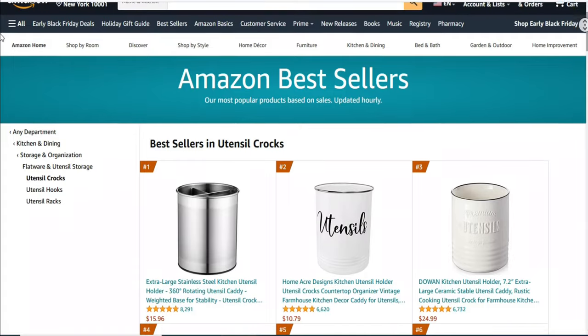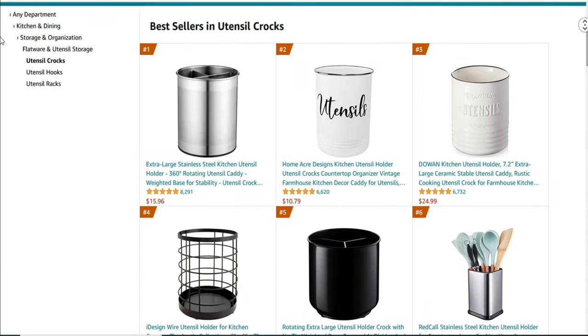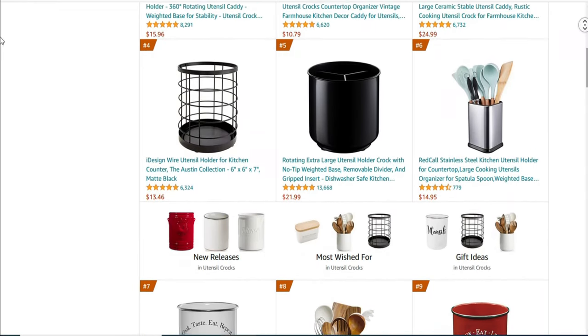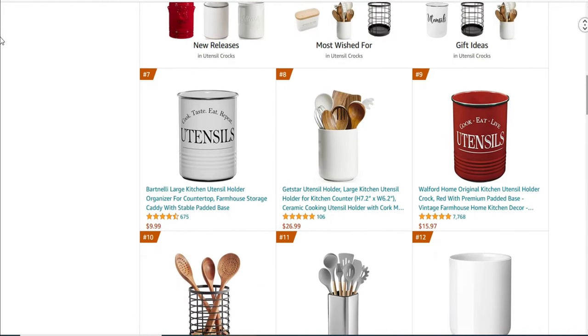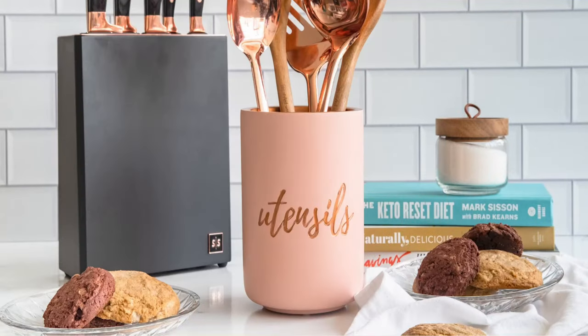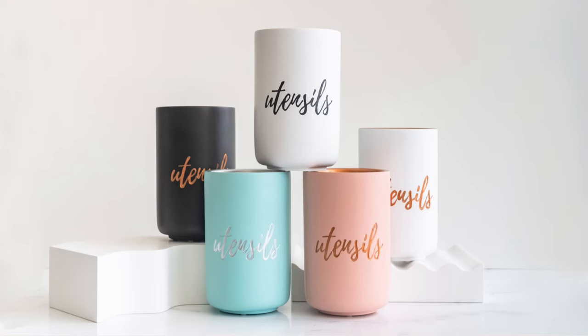So in today's video, we present to you the top 10 best kitchen utensil holders on Amazon. We made this list based on price, performance, user ratings, feedback, and different factors that help you choose the right one for you. All the product links are mentioned in the description and are updated for the best price. So without delay, let's go to the list.